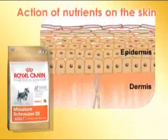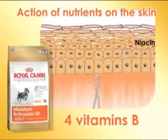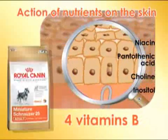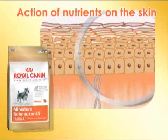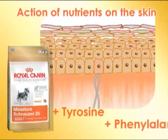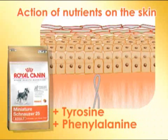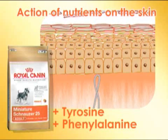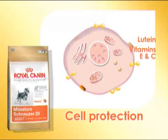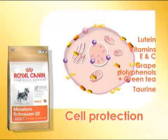The Miniature Schnauzer 25 diet contains a synergetic complex of four Group B vitamins and one amino acid, histidine, which improves the resistance of the skin to dehydration and enhances the effectiveness of its role as a barrier. An increased content in amino acids — tyrosine and phenylalanine — specific to coat pigmentation prevents hair reddening. A complex of antioxidants helps protect cells from being attacked by free radicals, delaying the signs of aging.